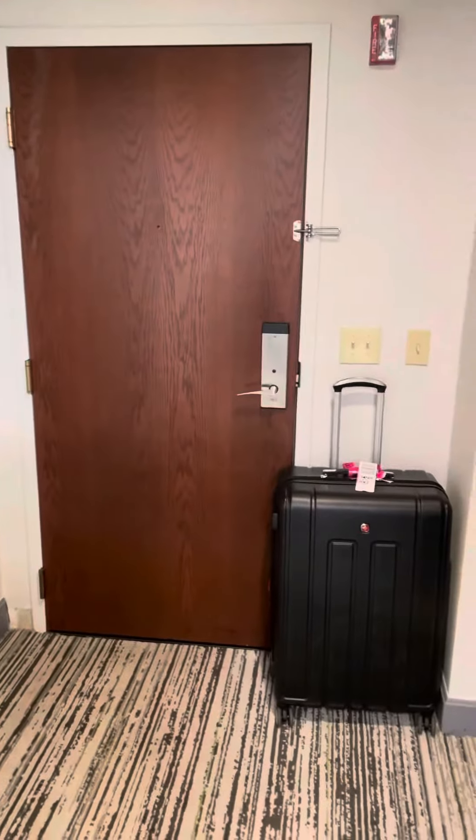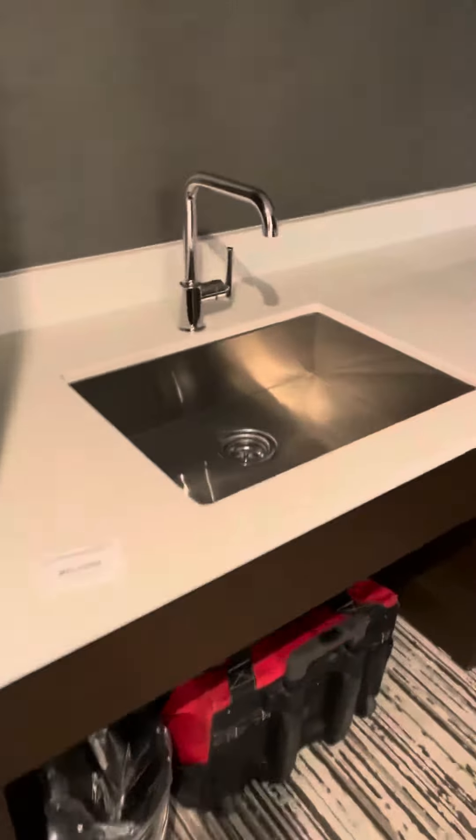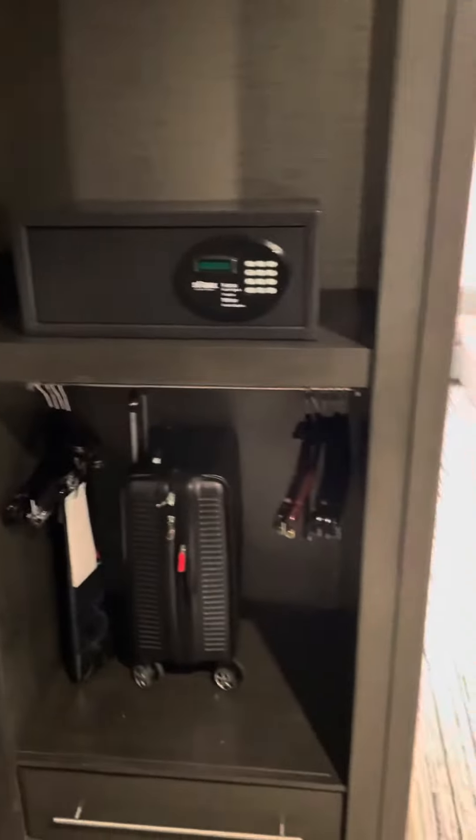Here's the entrance, the door to the room. There's a little sink — a farmer's sink — a coffee maker, a microwave, a safe, and a closet.